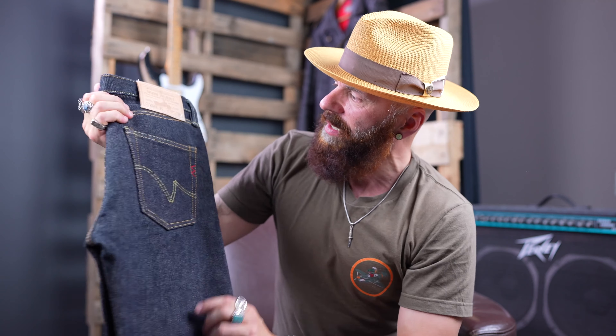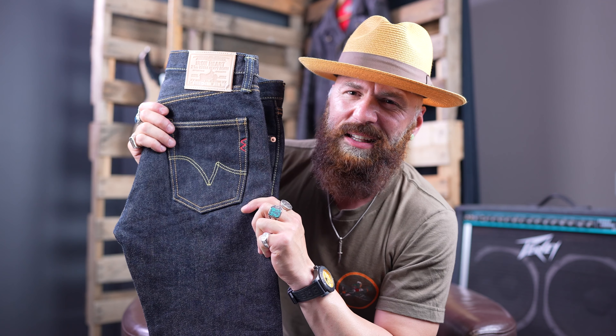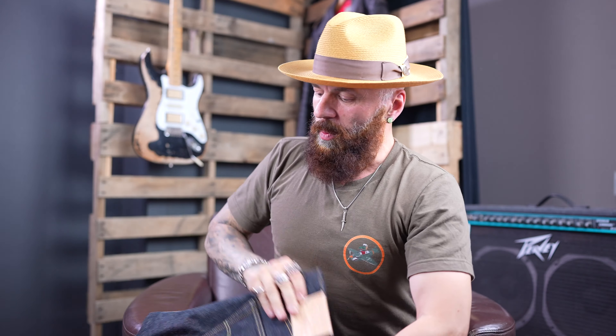The third denim that Iron Heart produces for classic fades — I've got a brand new example here — is the 21-ounce. Those three are the ones to get if you're looking for massive fades. The 21-ounce will give you a more classic fade, not as much crazy contrast, whereas the 19-ounce and 25-ounce will give you that crazy contrast and sharp fades. The heavier the denim, the more friction it creates and the sharper the fades are.